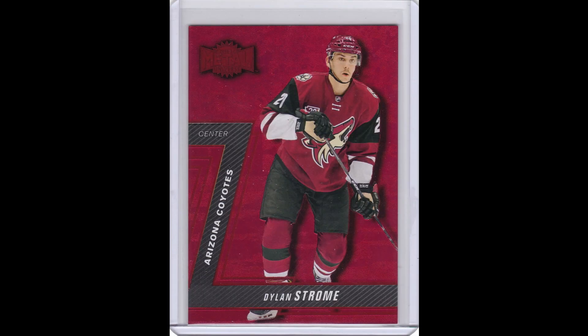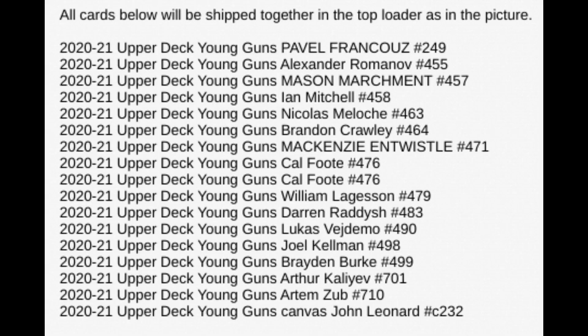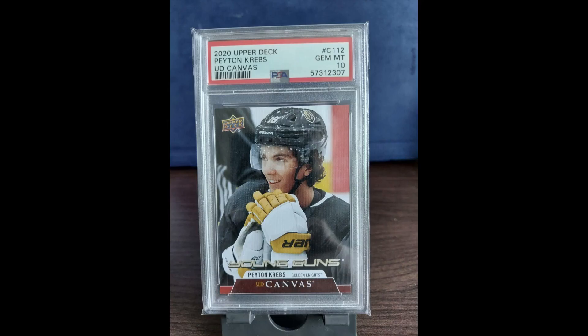Two Dylan Strom PMG rookies for $40.47 total. 17 Young Guns rookies for $2,702 — notables include Frantsoz, Kaliev, Romanov, and Marchment. A Krebs Canvas Young Guns PSA 10 for $42.65.